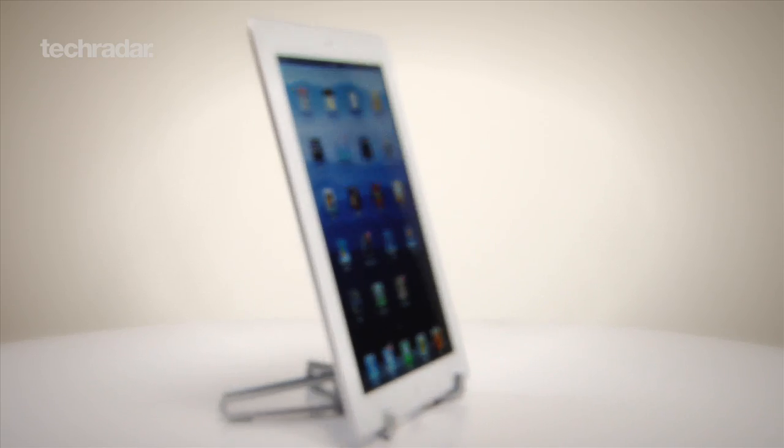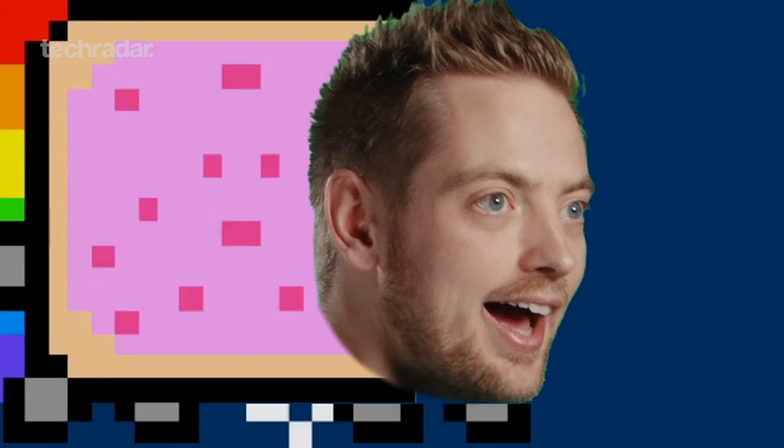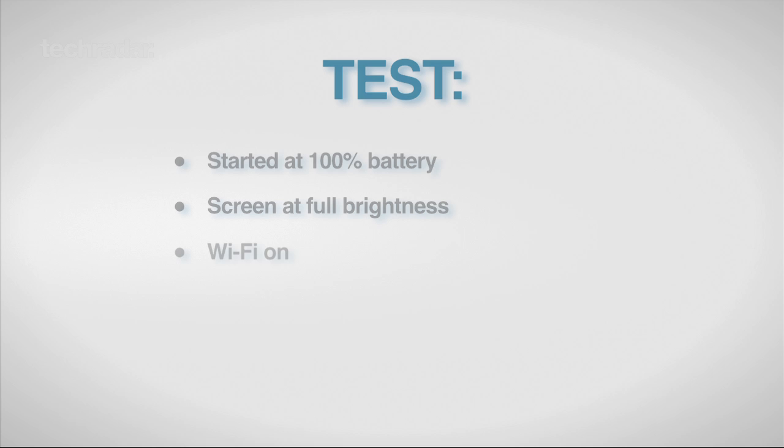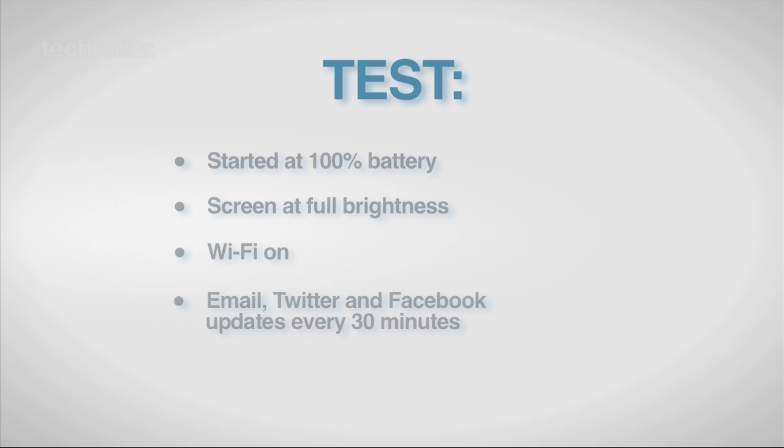So how do their battery lives compare? We run our beloved Nyan Gareth video on both with the screen on full brightness, Wi-Fi connected and push notifications turned on for Twitter, Gmail and Facebook.